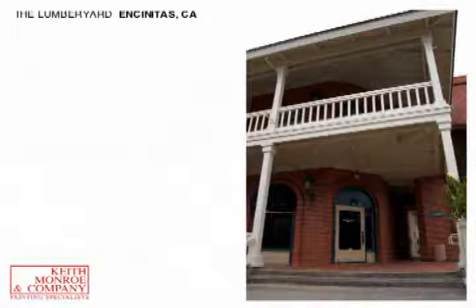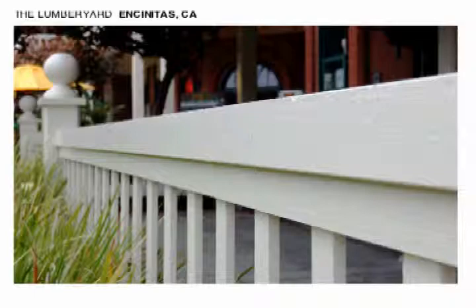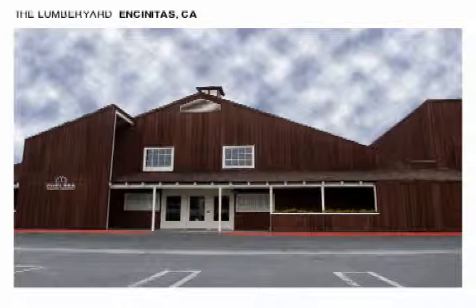This is the lumber yard on Highway 101 in Encinitas. A beautiful property. There's a brick facade that we had to be careful of. We had to work around the patrons during normal work hours, which was a little bit of a challenge, but we did a great job. We prepped and painted the wood trim, and there's a lot of it. You can see the beautiful colonial look that this property has, and I think we did a good job enhancing its beauty.